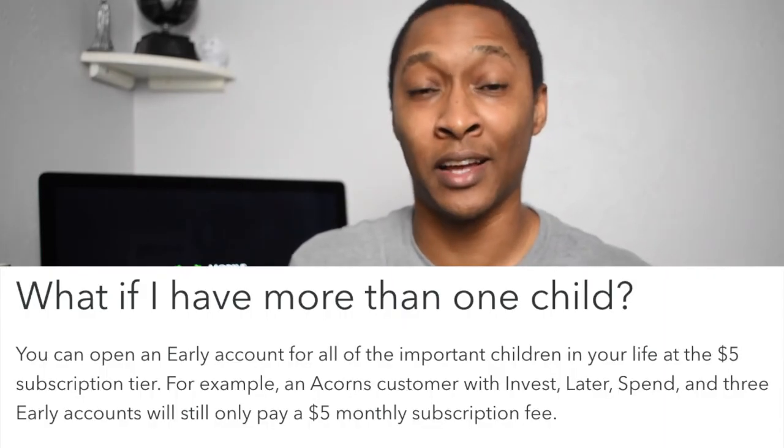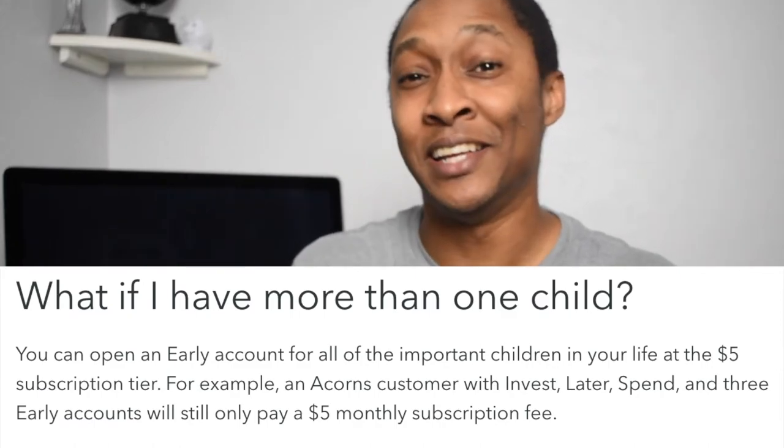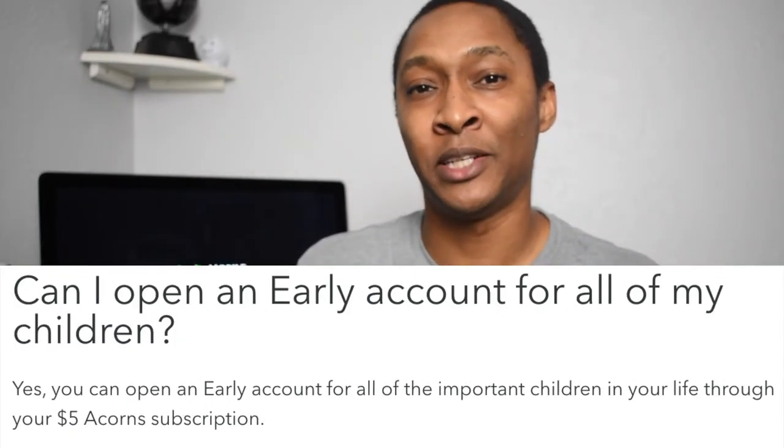The Acorns Family plan is five dollars per month, which gives you access to all four accounts: Acorns Invest, Acorns Spend, Acorns Later, and Acorns Early. With Acorns Early you can create up to three minor accounts, all still for just five dollars. If you have more than three children or minors you want to create accounts for, unfortunately Acorns Early is limited to what they call 'the important children in your life' — three accounts maximum under the current plan.